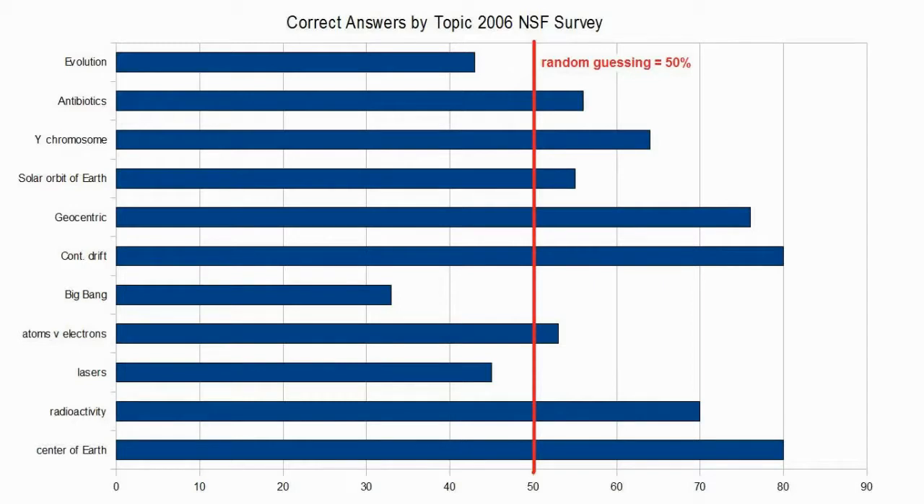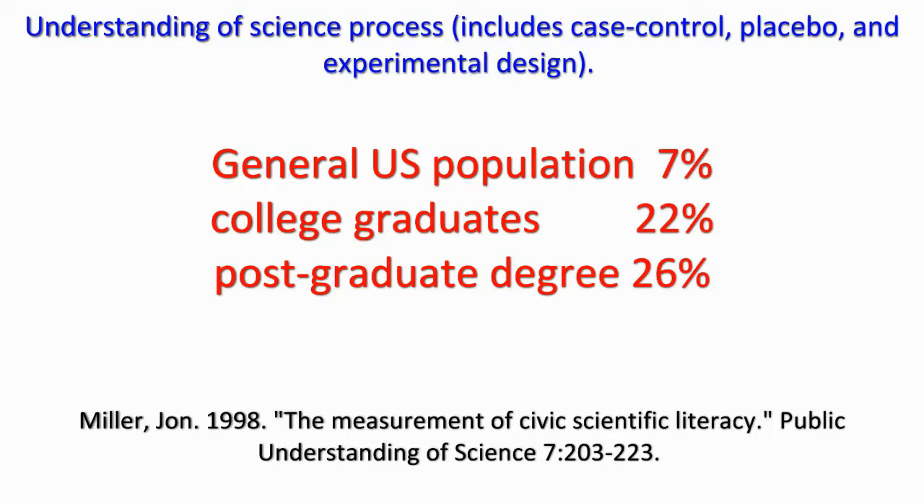These are people for whom science and technology are strange and frightening. In a 1998 survey that asked questions not about facts or theories, but about the process of science itself, only 7% of respondents from the general US population could explain concepts like controls, placebos, or experimental design. When the study was limited to only college graduates, the numbers went up, but only to 22%. When limited to those with graduate degrees, the number climbs just a little more to 26%.